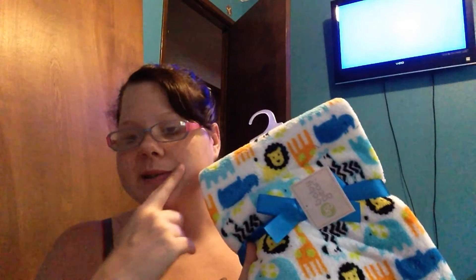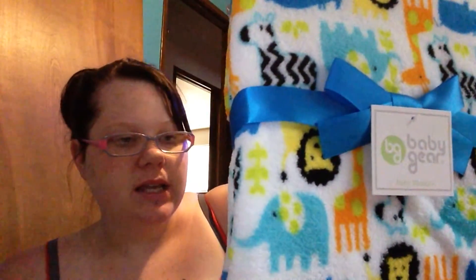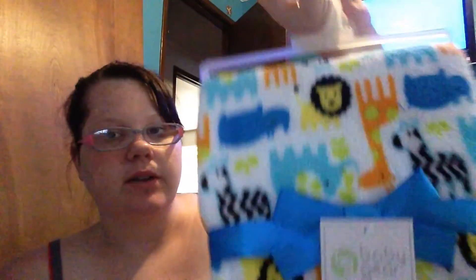So I found the blankets — I looked in three different places. I don't remember who gave me this one, so I apologize. But it's a little blanket with lions, zebras, elephants, hippos, and giraffes all over it — like a zoo animals theme.